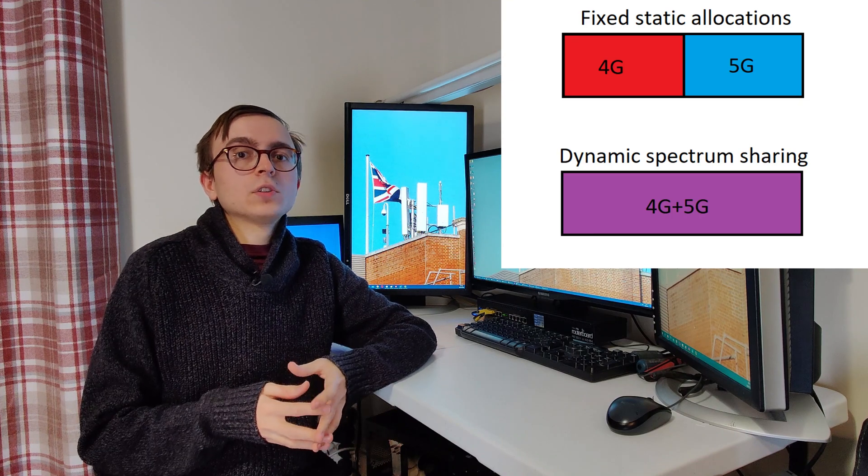We'll start off talking about their dynamic spectrum sharing, or DSS. DSS allows operators to deploy 4G and 5G radio access network technologies dynamically on a single block of spectrum. This means that resources can be allocated in a dynamic fashion to suit network demand, rather than relying on fixed static blocks to support multiple radio access technologies within a wider block of spectrum, which is how things used to be done.